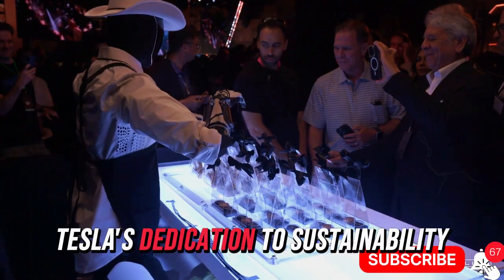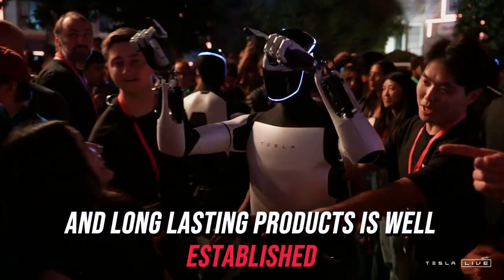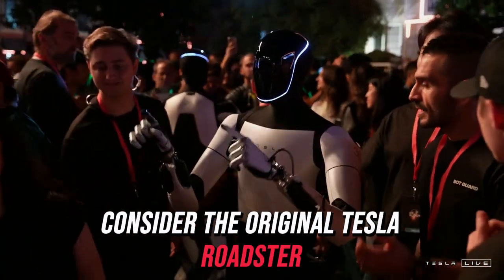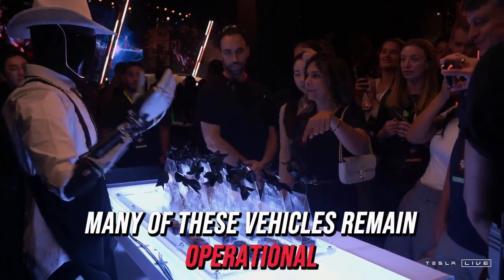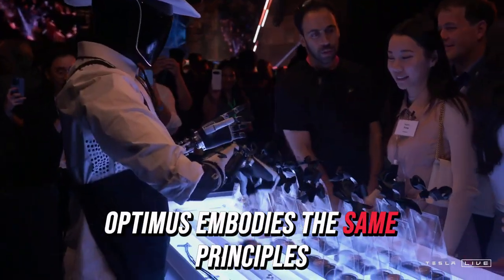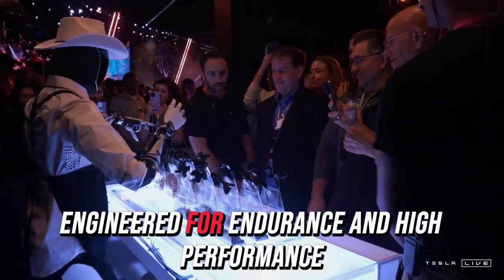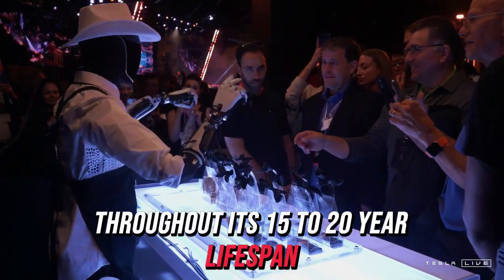Tesla's dedication to sustainability and long-lasting products is well-established. Consider the original Tesla Roadster, launched in the early 2000s — many of these vehicles remain operational after more than 15 years. Optimus embodies the same principles, engineered for endurance and high performance throughout its 15- to 20-year lifespan.